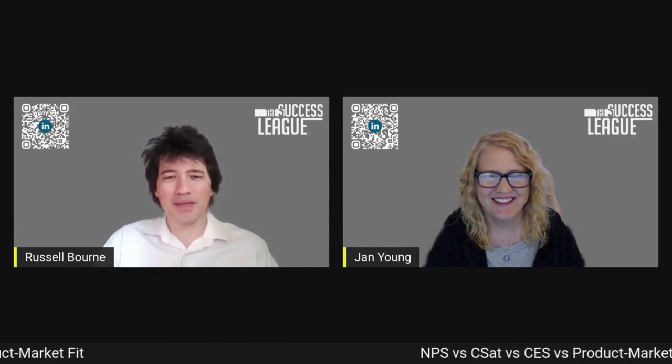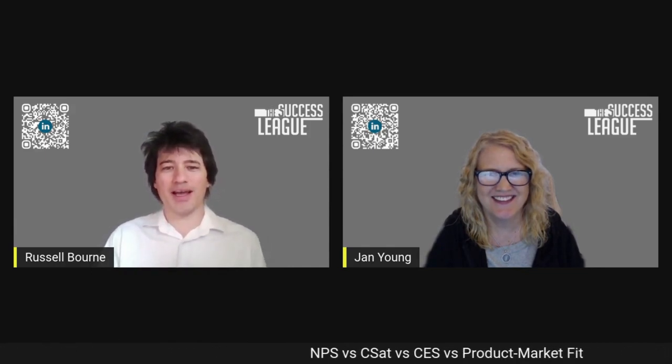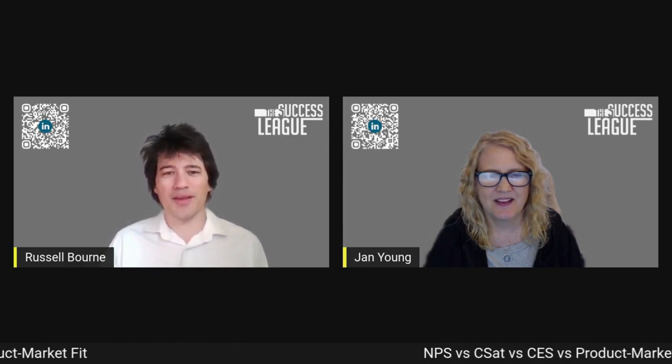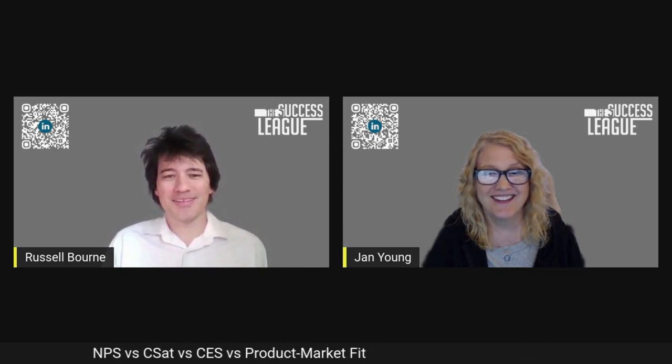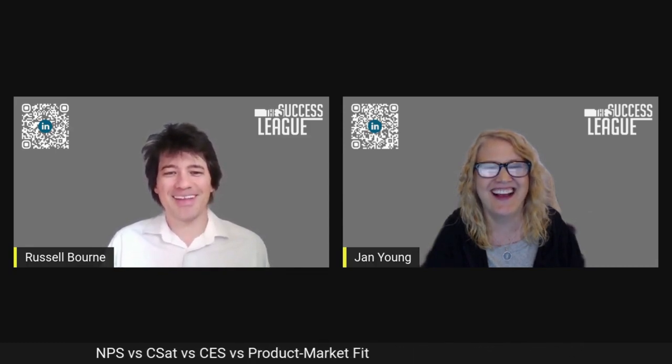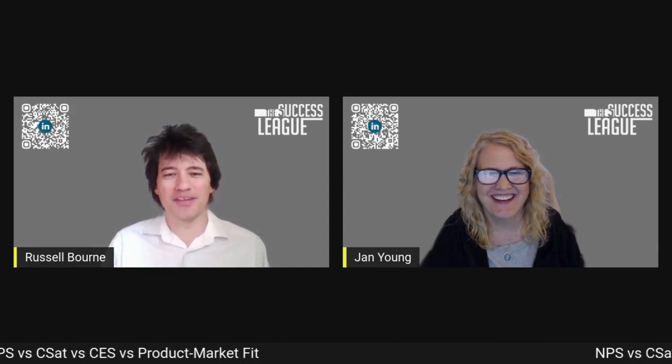Today our topic is going to be — we're going to try to untangle this mishmash of net promoter score, customer satisfaction score, customer engagement score, product market fit, and customer effort score. So the acronyms are not universal. We have two versions of CES then — fun, we have a five-part series here.